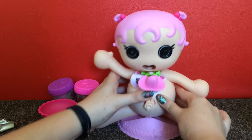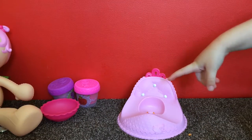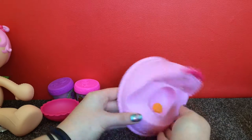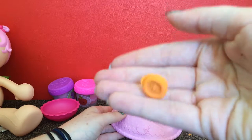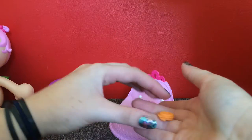Oh there we go! She did a poo! Look, she's done a poo and it's an orange button. We'll just pop that over here.